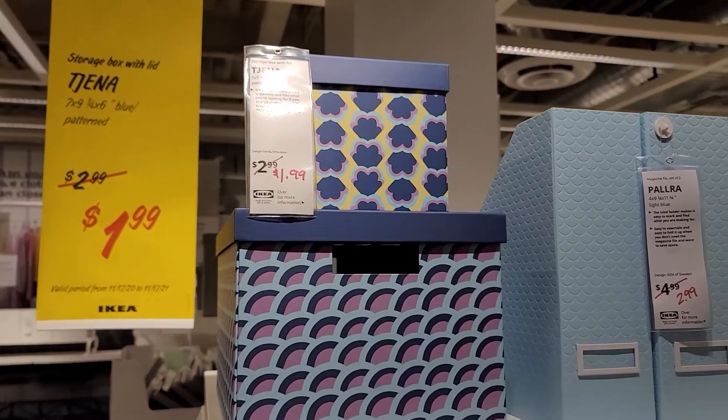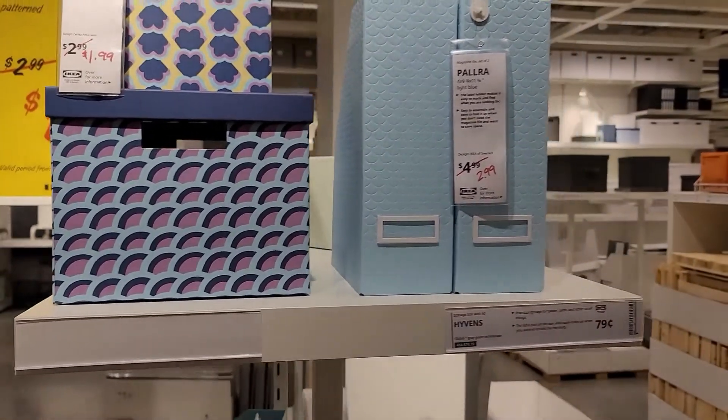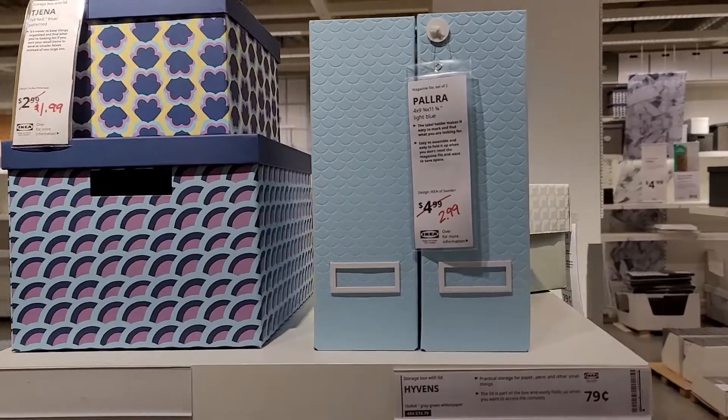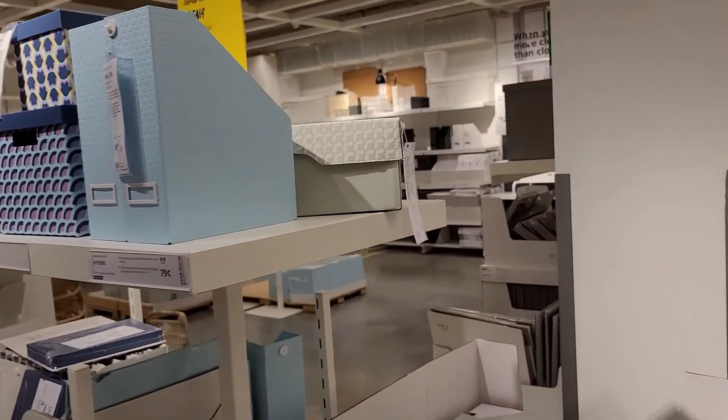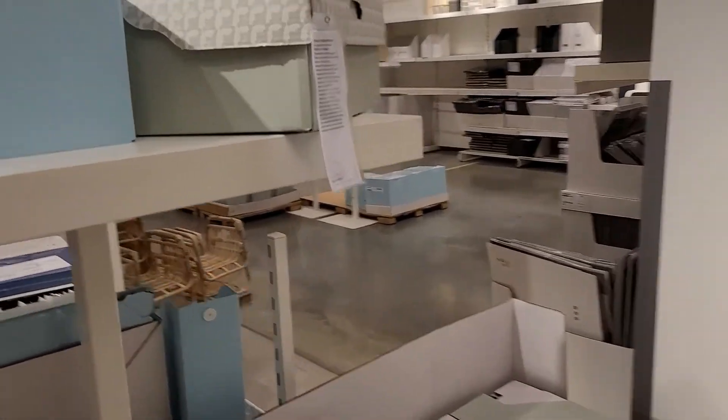They currently have some cardboard organizers on sale, and these are just some of the cardboard organizers that they had.